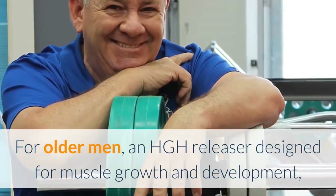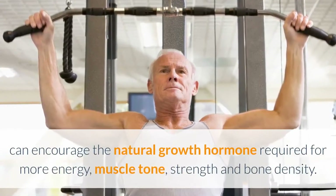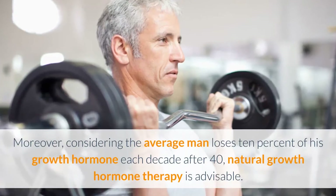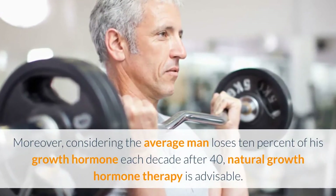For the baby boomer: think muscles are just for the young guys? Hardly. For older men, an HGH Releaser designed for muscle growth and development can encourage the natural growth hormone required for more energy, muscle tone, strength, and bone density. Moreover, considering the average man loses 10% of his growth hormone each decade after 40, natural growth hormone therapy is advisable.